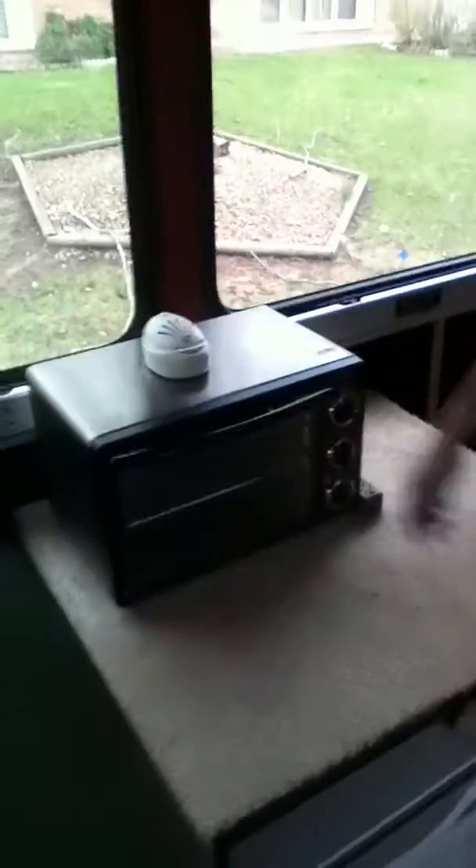This is our kitchen — step right in. We've got a little toaster oven that was donated by Bright Light Parade, thanks guys, and our little mini fridge.